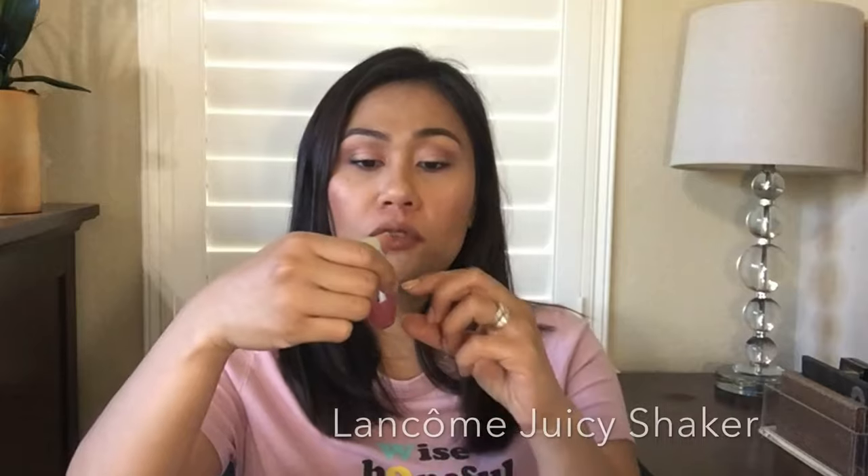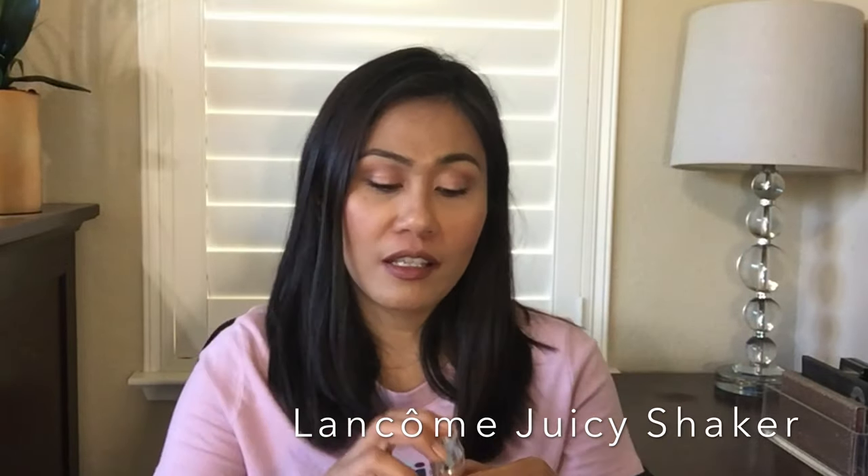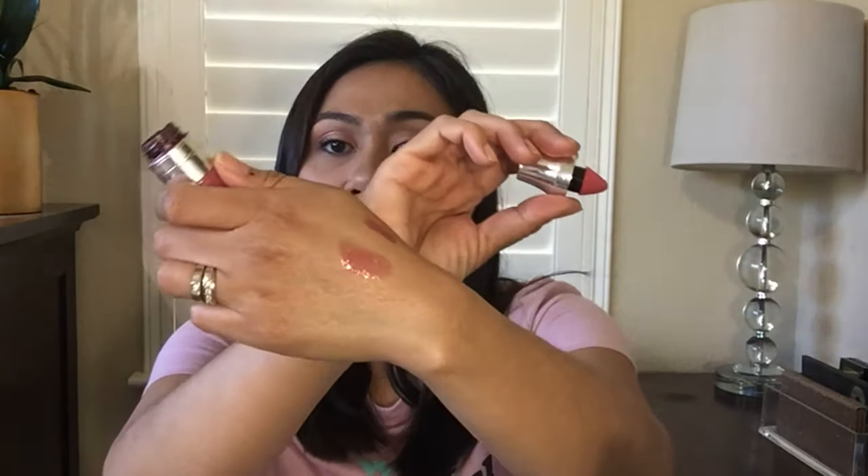Next is the Lancome Juicy Shaker. It contains oil and pigment which you'll see separated — oil on top, pigment on the bottom — which is why it's called a juicy shaker. Once you shake it together you use the applicator to apply. It's not a ton of pigment, but it's perfect for a no-makeup makeup look to give your lips a flush of color. During winter it's great when lips feel dry because the oil is so soothing. My color is called Piece of Cake. The Juicy Shaker retails for $22 at Sephora.